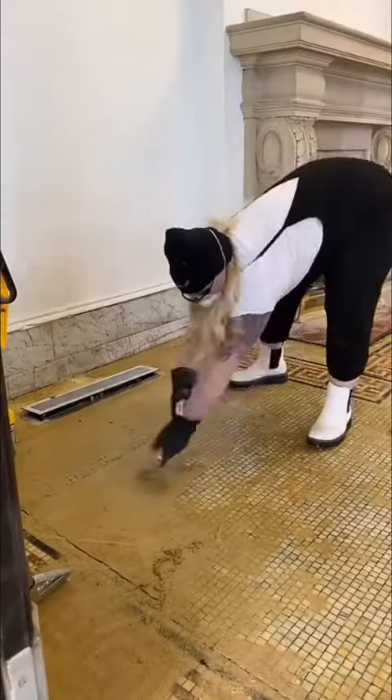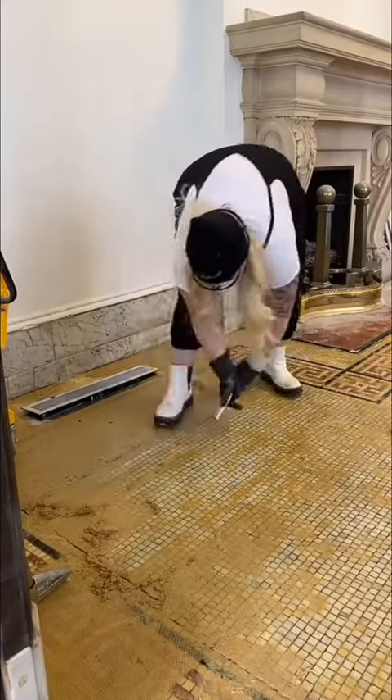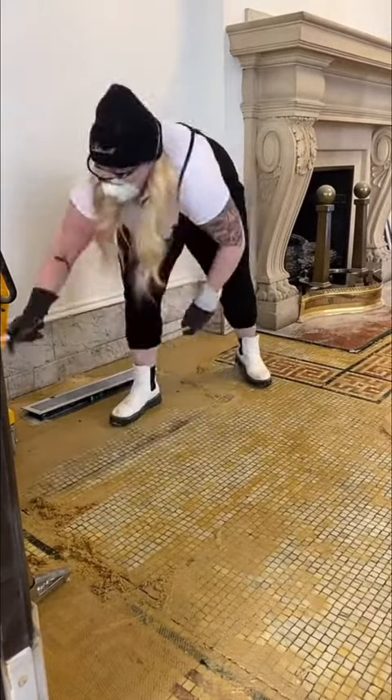So we spent about four hours today scraping glue off the floor. Wait till the end — I'll show you how far we got and how far we still have to go. It was such a satisfying process though.